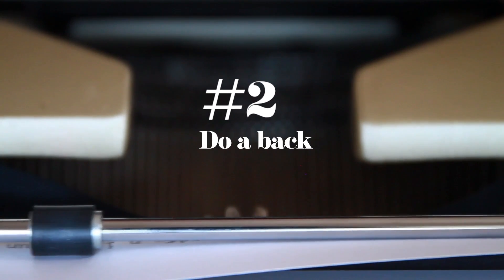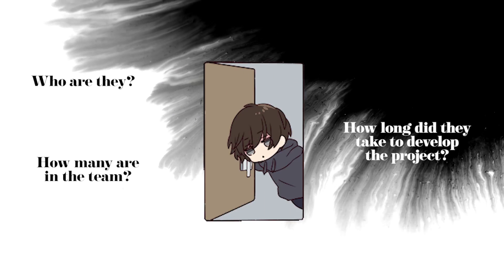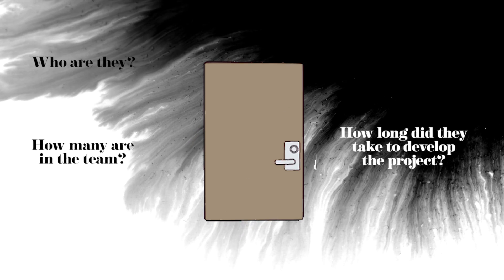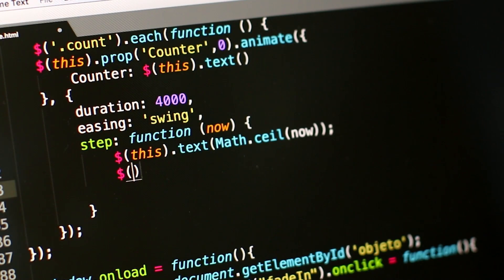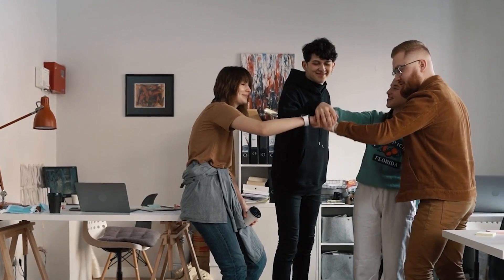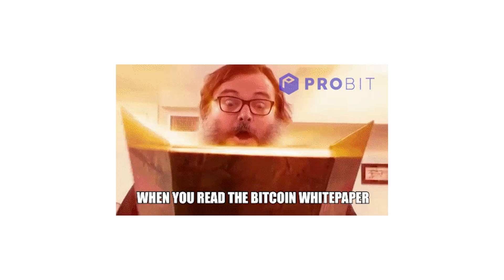Number two: do a background check on the developer. Who are they? How many are in the team? How long did it take them to develop the project? If they are real people developing a legit project, they just wouldn't copy and paste code. Instead, they would take their time to develop the project so that it meets the mission and vision stated in their white paper.